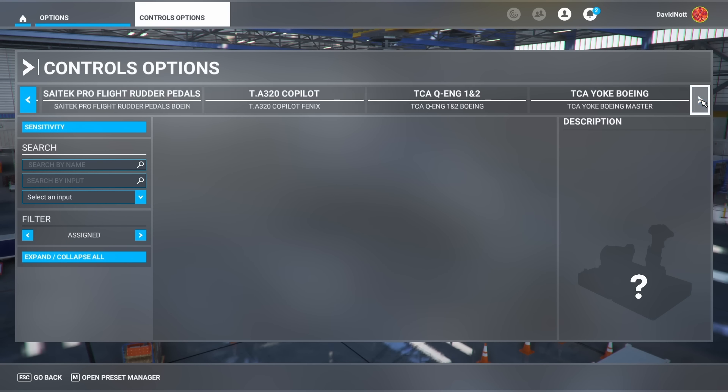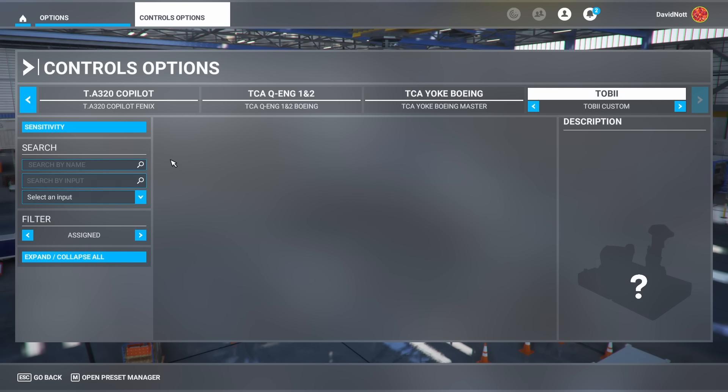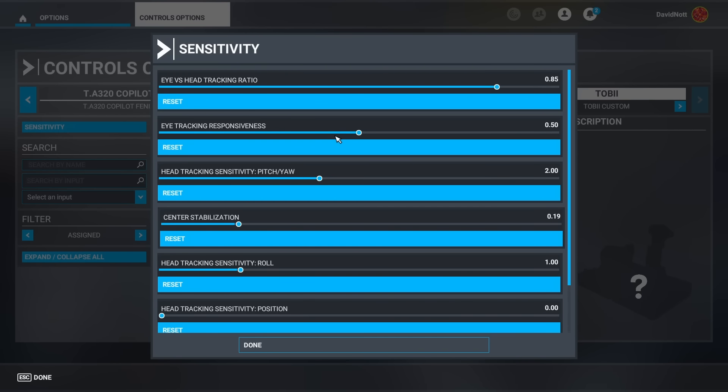Scroll along your input devices and you'll find the Tobii Eye Tracker. Pop into the sensitivity menu and you'll see the eye versus head tracking ratio. Because the Tobii Eye Tracker 5 uses a blend of head and eye movements, this is how you choose whether to prioritize head tracking or eye tracking. Scrolling all the way right prioritizes head tracking; all the way left prioritizes eye tracking; anywhere in between is a blend. I found the default settings a little strong on eye movement, so I tweaked it to 0.90, giving the eyes slightly less impact on camera movements — a small tweak that felt much better.